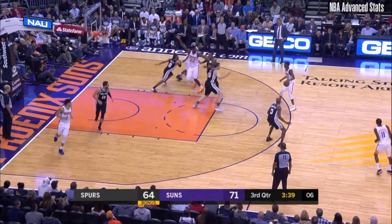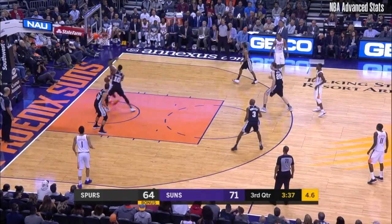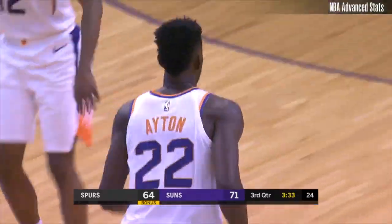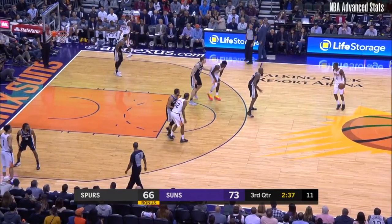DeRozan missed his first five, he's now 7-of-13 for 24 points. Ayton inside — he just worked over the smaller DeRozan. Nice entry pass; you see the Suns' ability to lead.